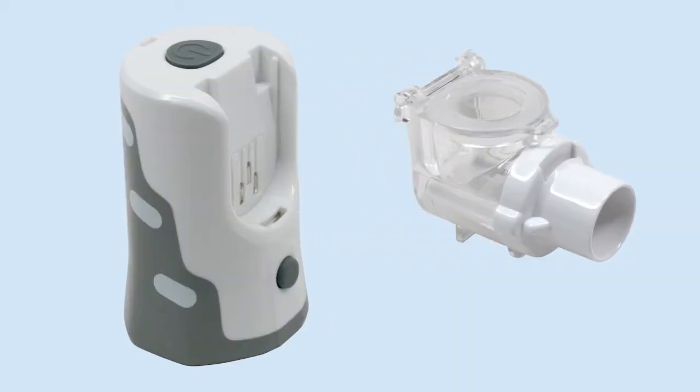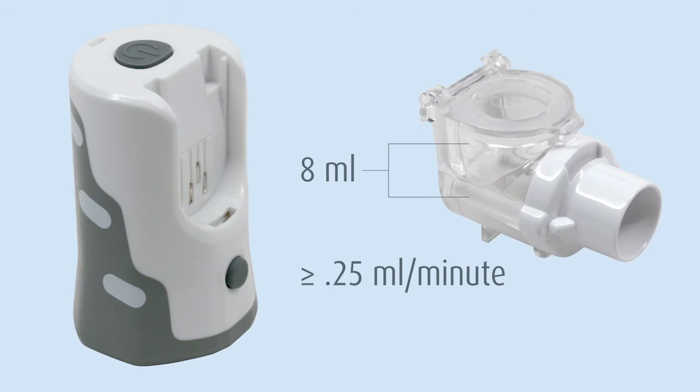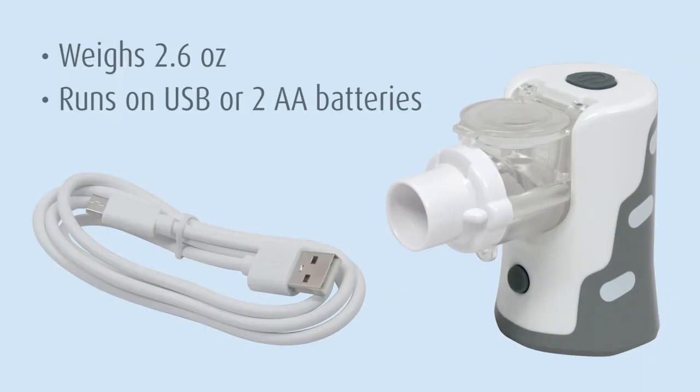The Neb 400 can hold up to eight milliliters of medication and nebulizes at least 0.25 milliliters per minute. Truly convenient, the Neb 400 weighs just 2.6 ounces and runs on USB or two AA batteries.